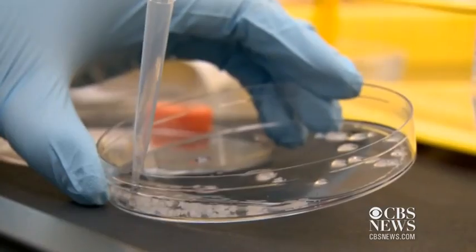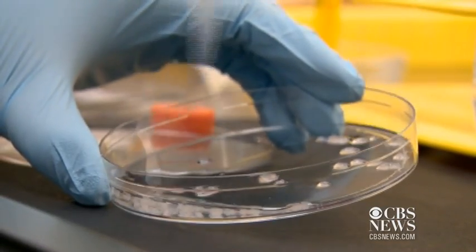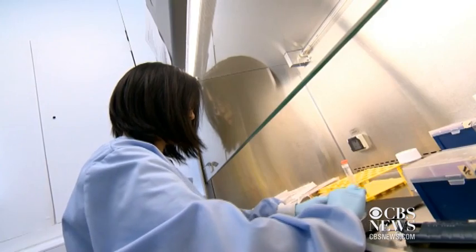Researchers say that while the idea is taking root, they still have a lot more work to do. Kitty Logan, CBS News, London.